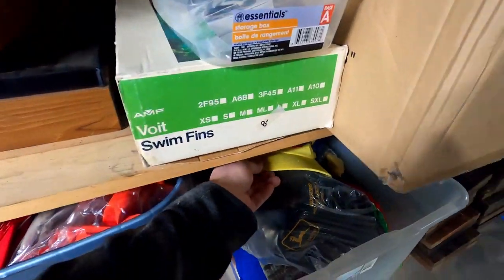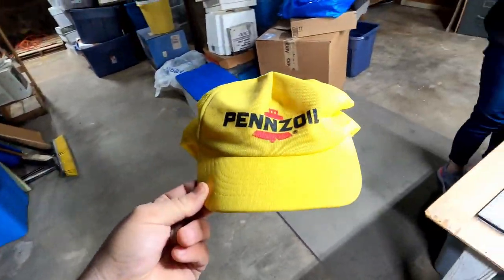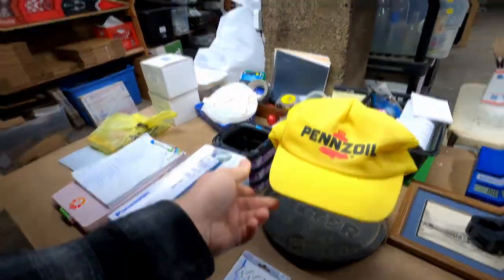The next item that we have here is this Pennzoil hat. It was right there on top because it was the last item I listed. How much did it sell for? $15. Not too bad.